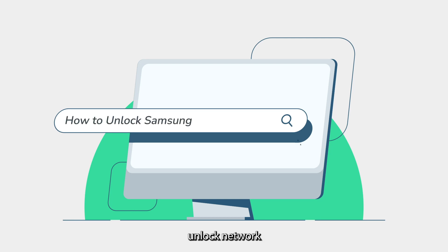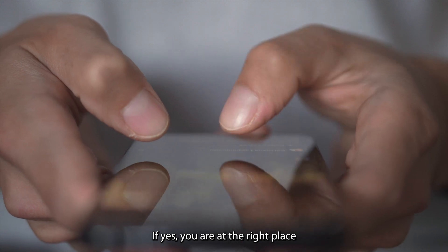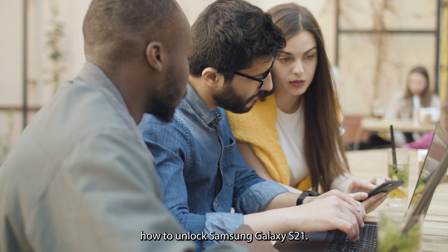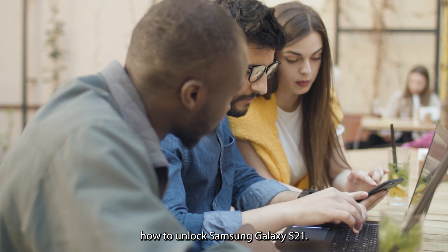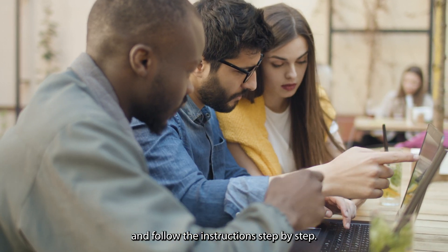Are you looking for ways to unlock the network or carrier of your Samsung Galaxy S21? If yes, you are at the right place. In this video, I am going to explain how to unlock the Samsung Galaxy S21. Please watch this video and follow the instructions step by step.